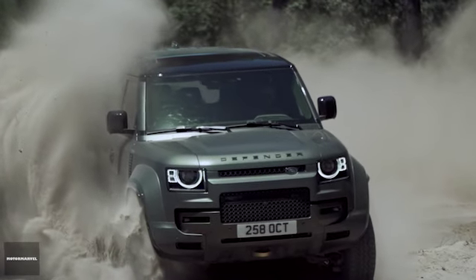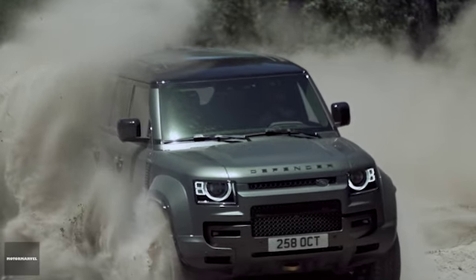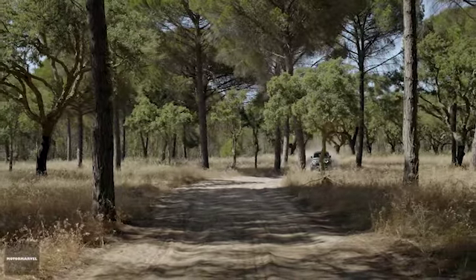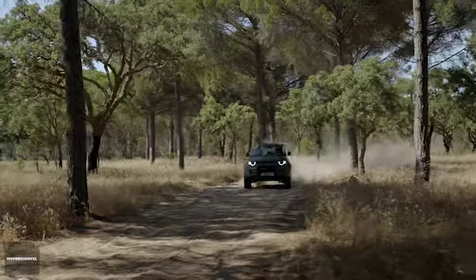Hey everybody, welcome to Motor Marble. I'm thrilled to announce and introduce a new hero of the original British adventure brand, Land Rover Defender.